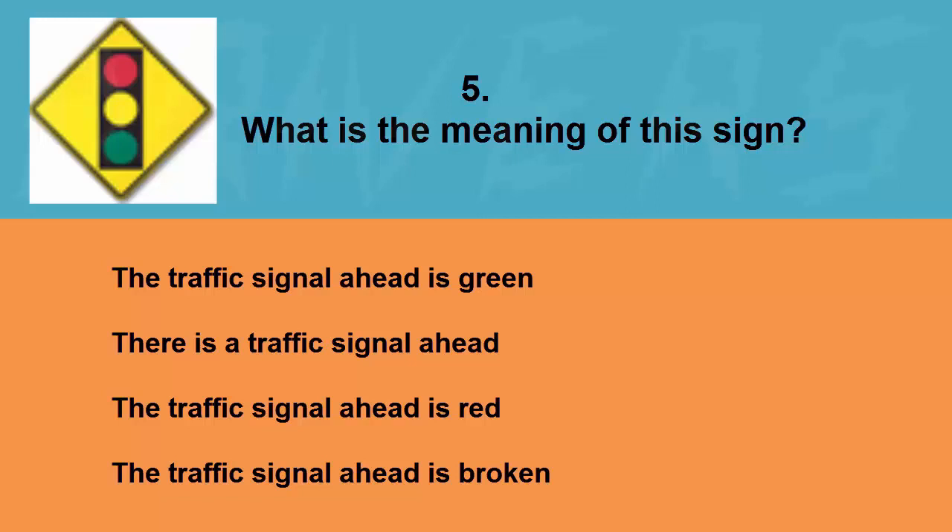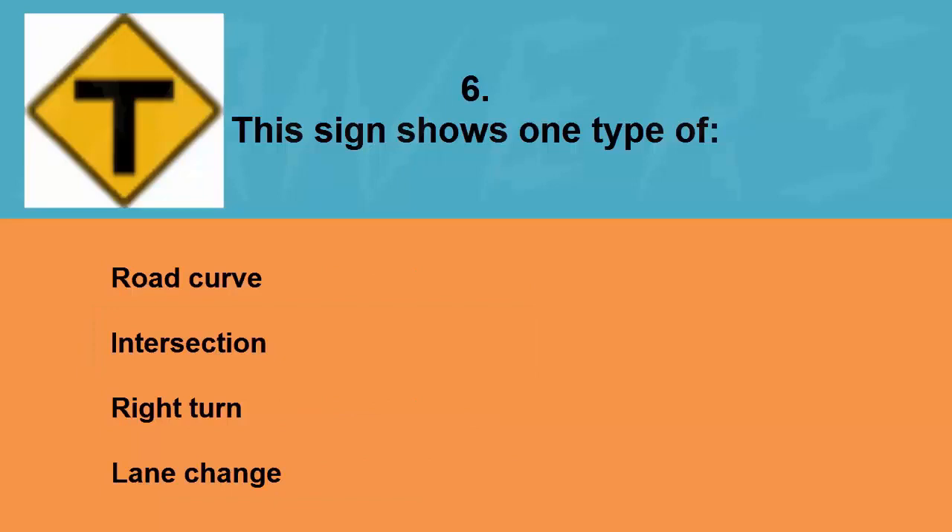What is the meaning of this sign? The traffic signal ahead is green, there is a traffic signal ahead, the traffic signal ahead is red, or the traffic signal ahead is broken. The correct answer is there is a traffic signal ahead.